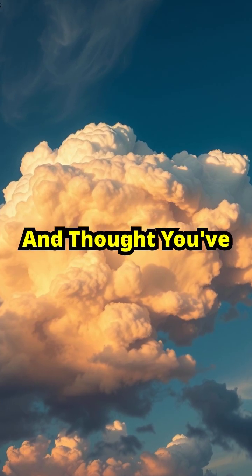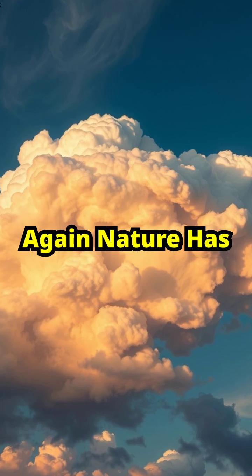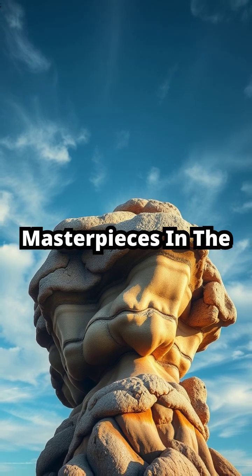Ever looked up at the sky and thought you've seen every kind of cloud? Think again. Nature has a way of surprising us with shapes so rare, they're like hidden masterpieces in the sky.